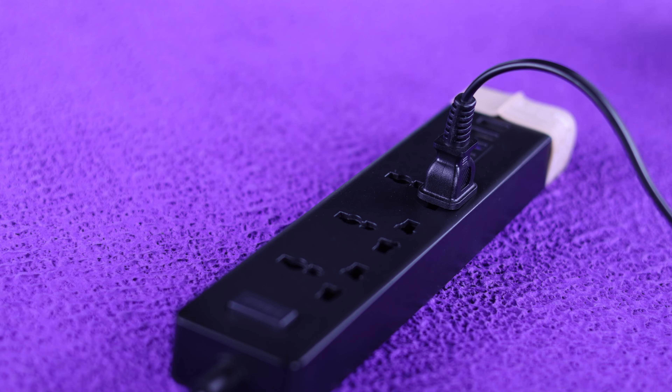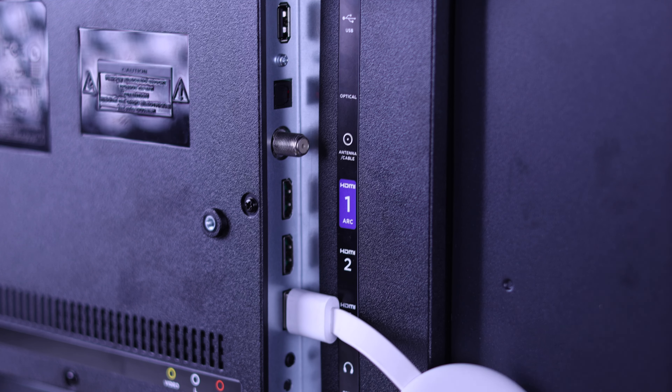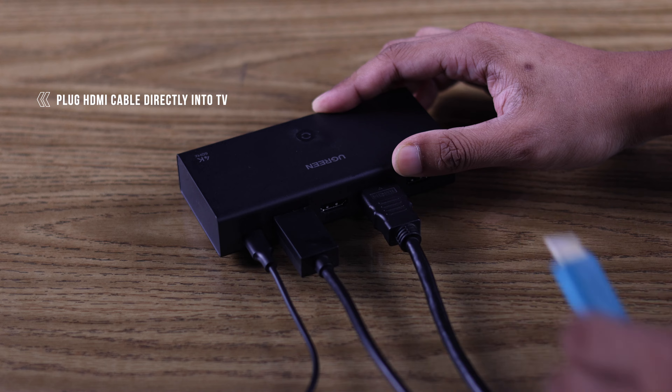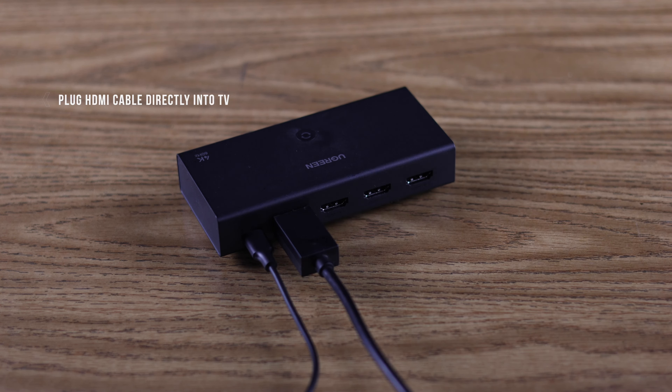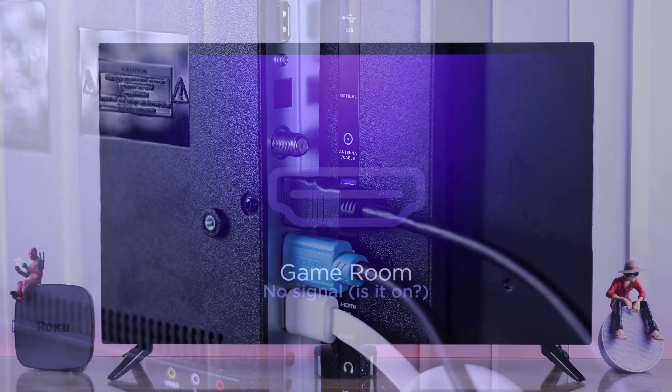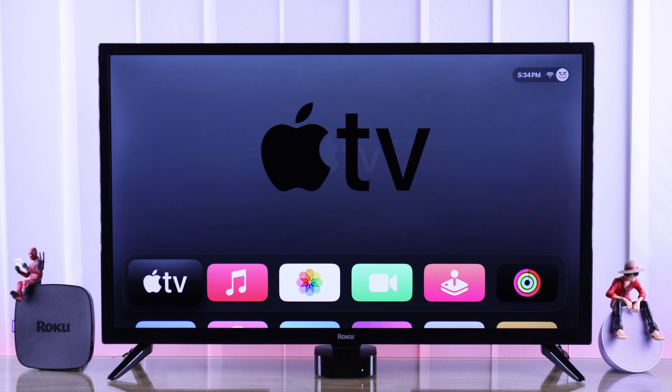Wait for around five minutes, and after that reconnect your HDMI device. For those of you who are using an HDMI splitter or switcher, try plugging your device directly into your TV's HDMI port and see if that works. After following all these steps, your no signal or disconnection problem should be fixed.